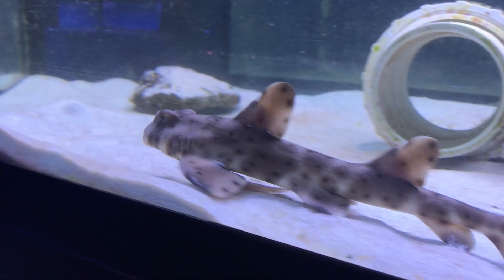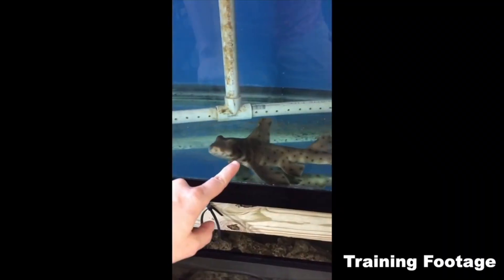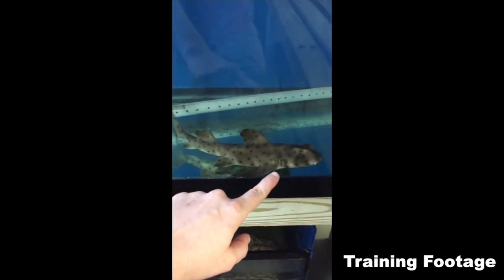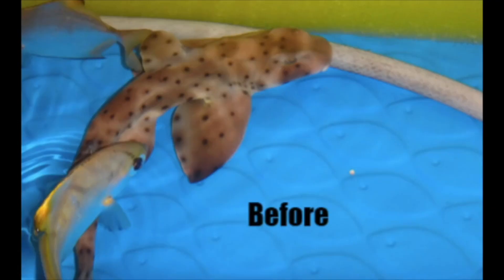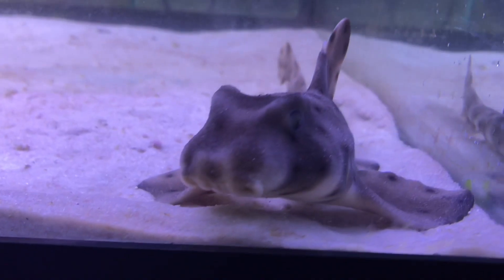Both of the sharks featured in this video are rescues. The adult, whose name was El Guapo, was rescued several years ago and unfortunately passed away in December of 2018 due to complications from his initial living conditions that I rescued him from. The juvenile's name is Link, and I saw him in a fish store a few weeks after El Guapo had passed away.